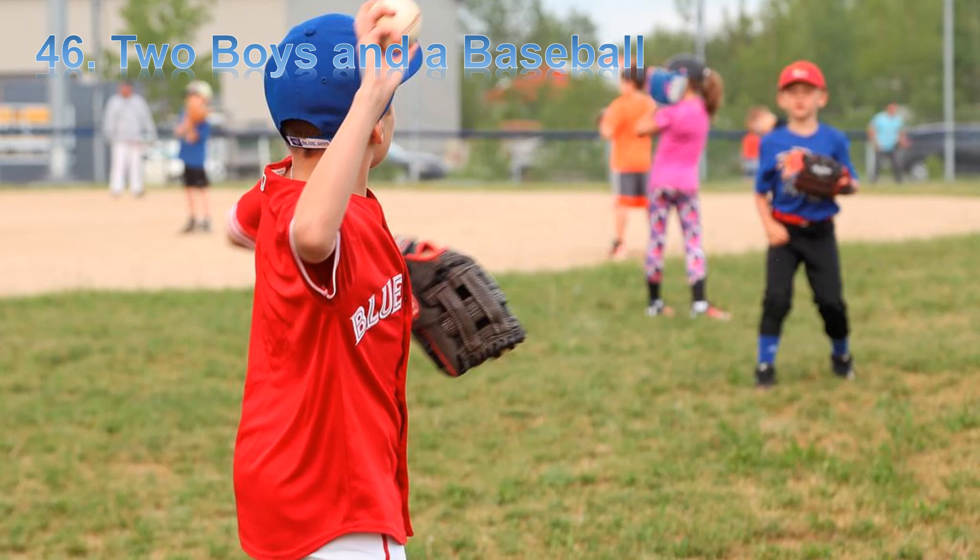Now, let's listen to the audio one more time. Billy plays catch with a baseball and a baseball glove. He plays catch with his friend. His friend has a glove, too. Billy throws the ball to his friend. His friend catches the ball in his glove. His friend throws the ball back to Billy. Billy catches the ball in his glove. The ball goes back and forth.